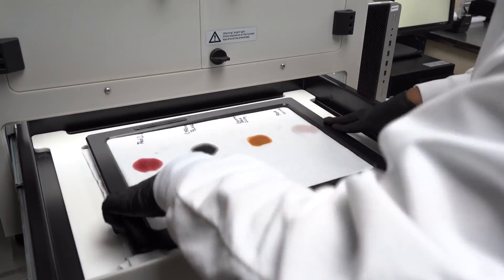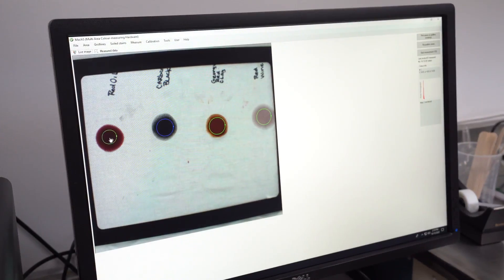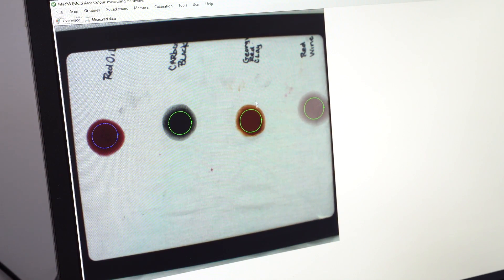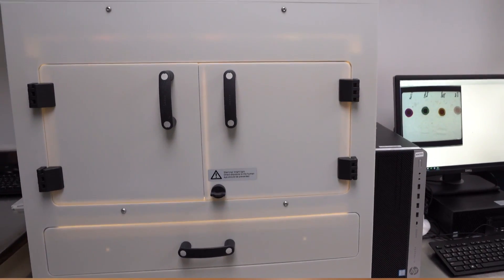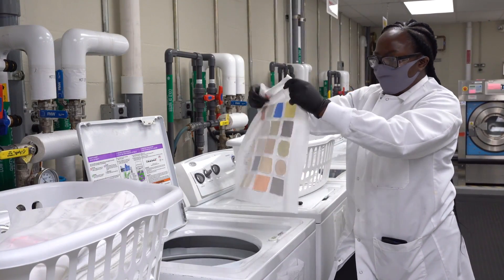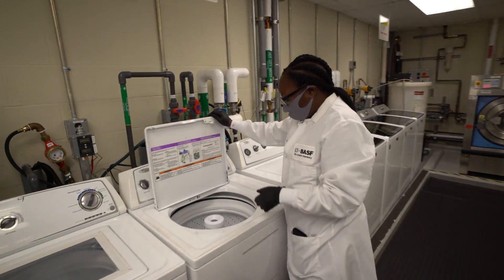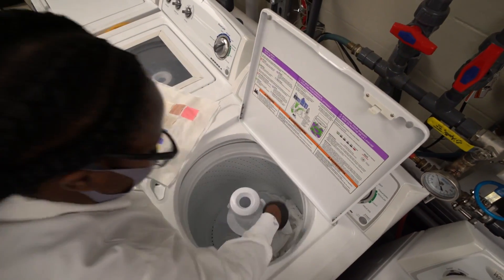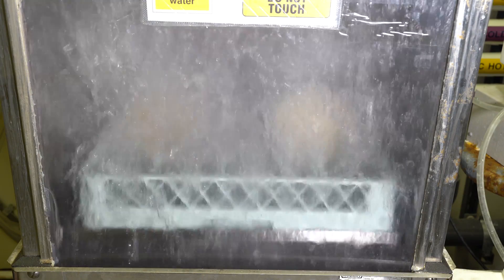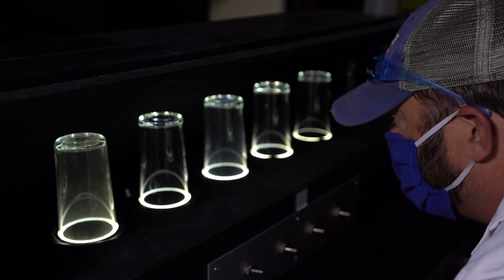Whether it is carbon black, mustard, red wine, lipstick, or blood, these dirt types have standardized recipes in the industry and are used for testing. The fabric pieces undergo the typical washing process in household washing machines. The remaining spots are analyzed with colorimetry to get an exact measurement of the dirt removal. Similar tests are used for cleaning dishes or glassware.